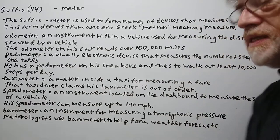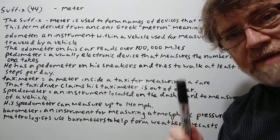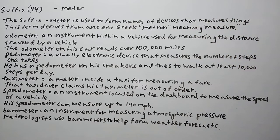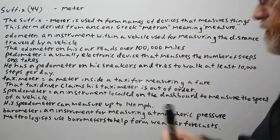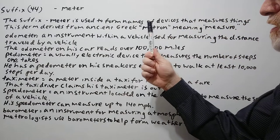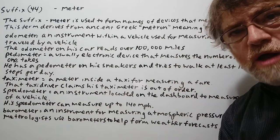Hi, this is Tutor Nick P and this is suffix 44. The suffix today is meter, M-E-T-E-R, as a word ending. The suffix meter is used to form names of devices for measuring things. The term derives from ancient Greek metron, meaning measure.